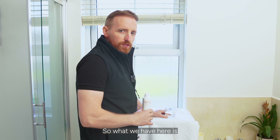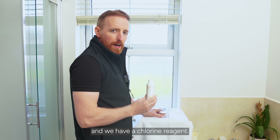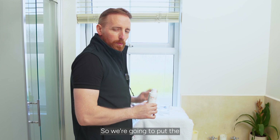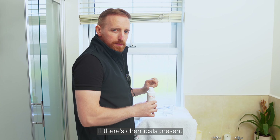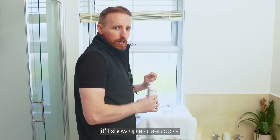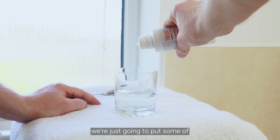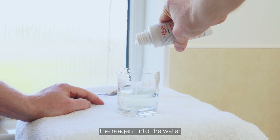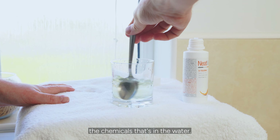So what we have here is some unfiltered shower water and a chlorine reagent. We're going to put the chlorine reagent into the water to test for chemicals. If there are chloramines in the water, it'll show up a green colour to indicate they're present. We're just going to put some of the reagent into the water and that's going to highlight the chemicals in the water.